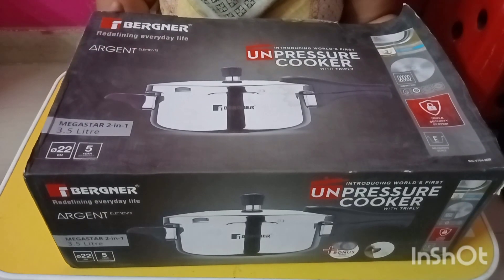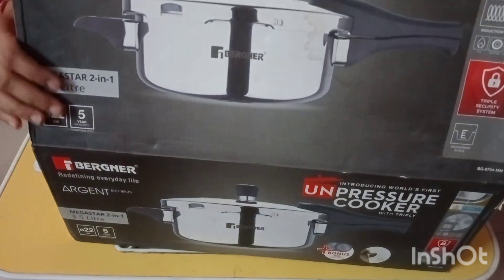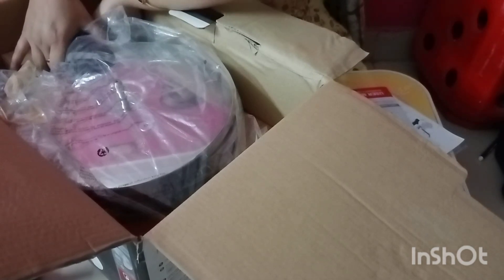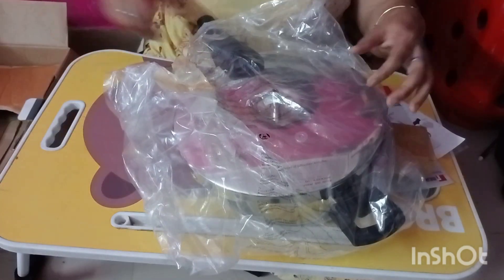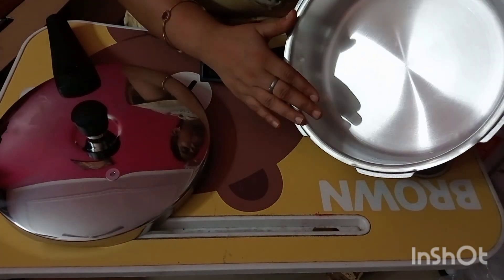This is the Bergner unpressure cooker with a capacity of 3.5 litres, which I have purchased. There are different capacities available depending on your family size. It comes with a user manual and a warranty card, and you can register it online to extend the warranty by 6 months. The MRP is 4,495 rupees with a 25% discount, so approximately 3,400 rupees. Compared to the Stahl, this pressure cooker is a little pricier but has some extra features.